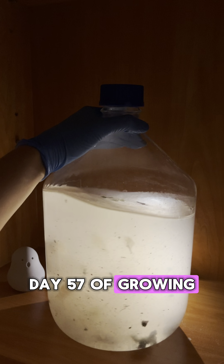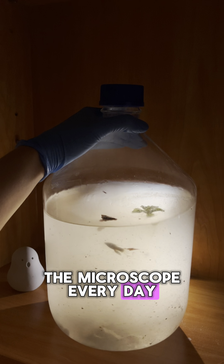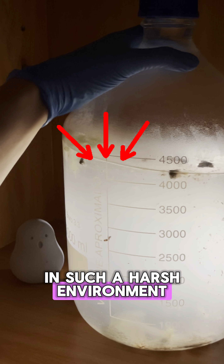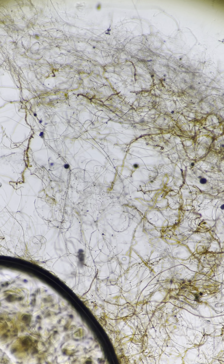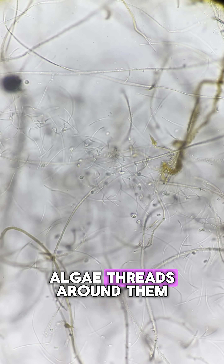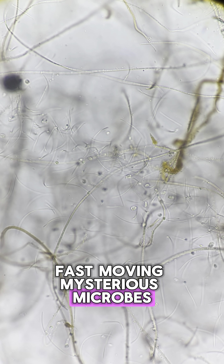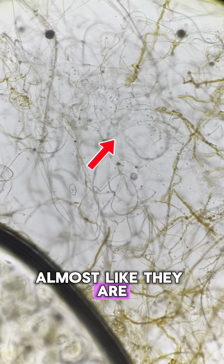Day 57 of growing our microbial sandbox. The mosquito larva is still here. Why can it survive in such a harsh environment? Anyway, let's see what microorganisms are growing today. There are lots of algae threads. Around them, I can see long thread-like bacteria and many tiny, fast-moving, mysterious microbes. They seem to prefer living near the algae, almost like they are forming a little community.